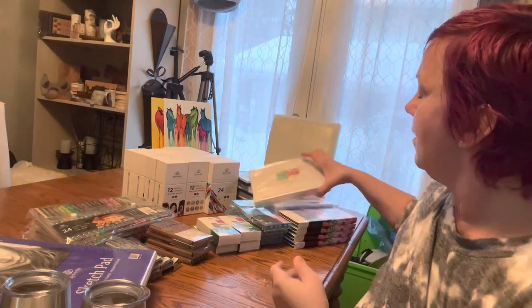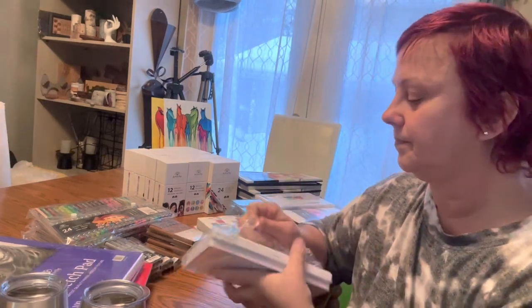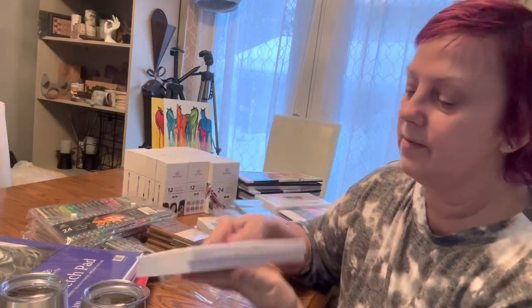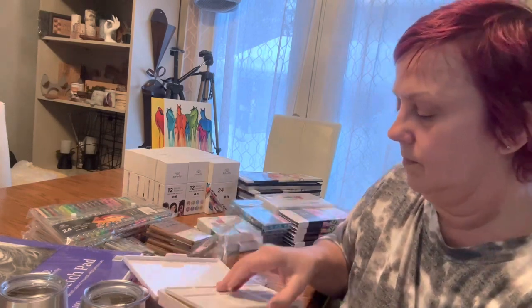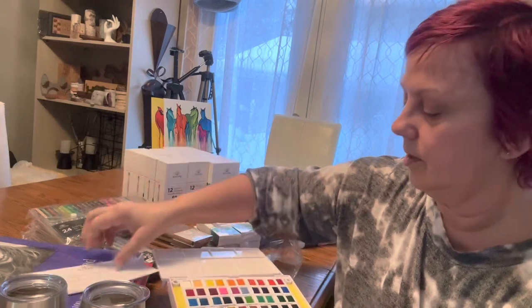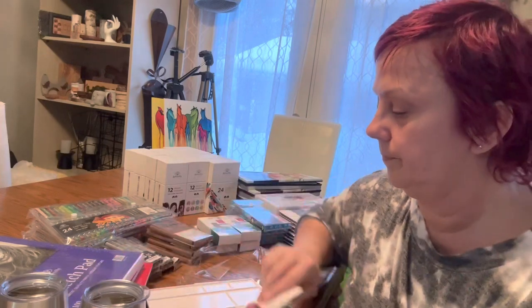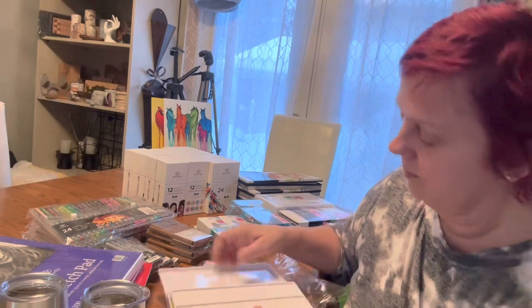And then I've got four of the 40-watercolor sets. It has a finger and thumb hold, and a tray for mixing colors. You have to make your own color chart, but it's a really nice set with two brushes as well.